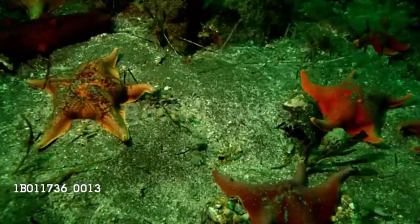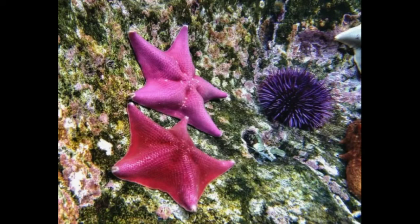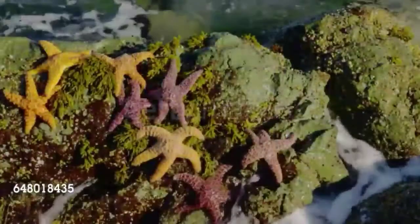closely related to sea urchins and sand dollars. There are some 2,000 species of sea star living in all the world's oceans, from tropical habitats to the cold seafloor.